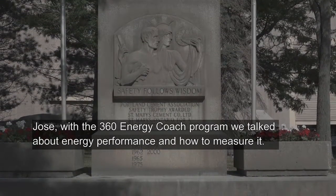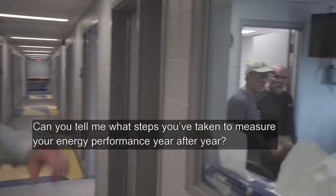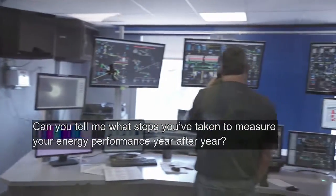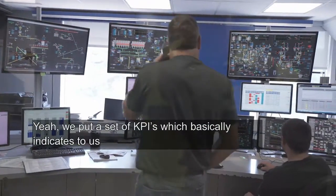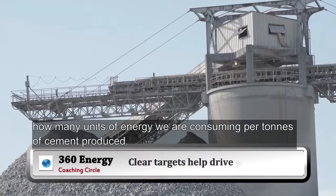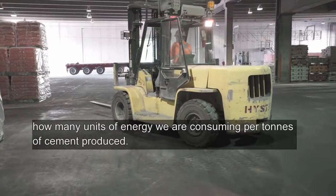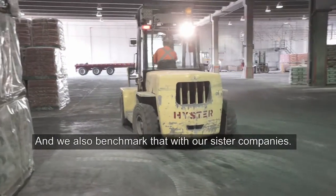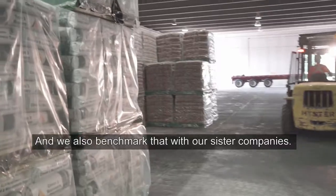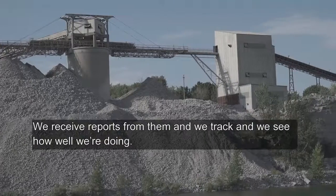Jose, with the 360 Energy Coach Program, we talk about energy performance and how to measure it. Can you tell me what steps you've taken to measure your energy performance year after year? We put a set of KPIs, which basically indicate to us how many units of energy we are consuming per ton of cement produced. We also benchmark that with our sister companies — we receive reports from them, and we track and see how well we're doing.